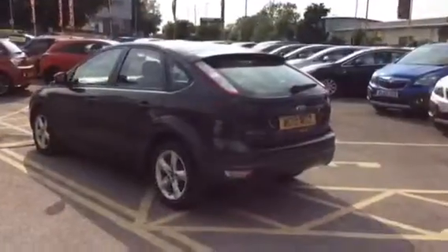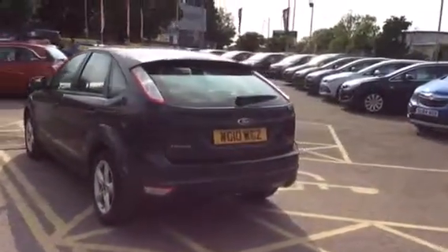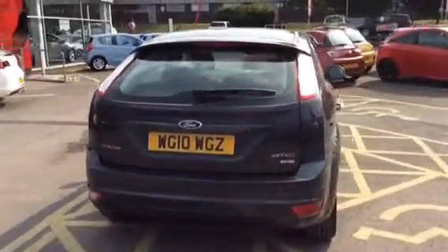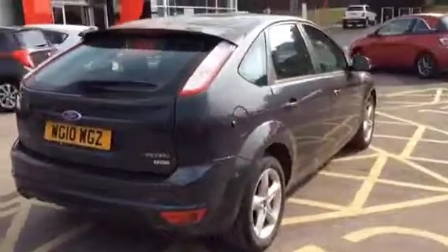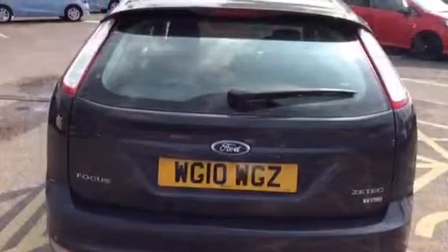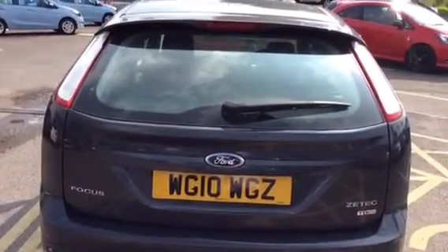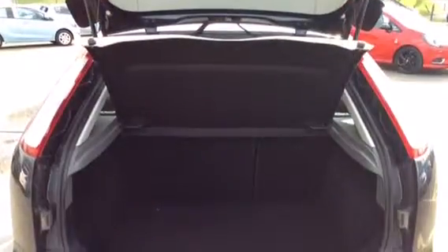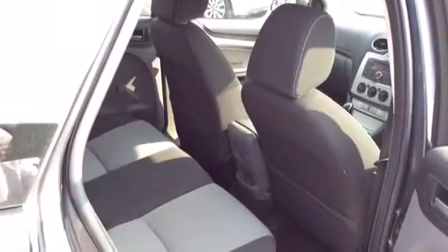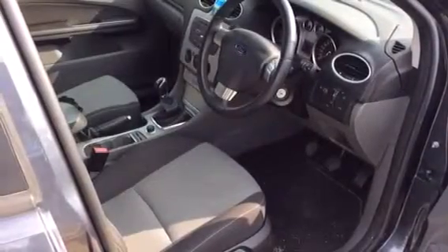This car has 16 inch alloy wheels and it has 62,983 miles on the clock. The car was registered in 2010 and comes with a heated front windscreen, a fair sized boot, as well as Bluetooth, 6 speakers, ISOFIX in the back, and locking wheel nuts.